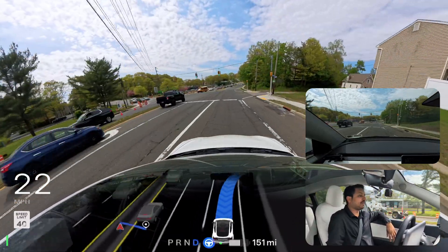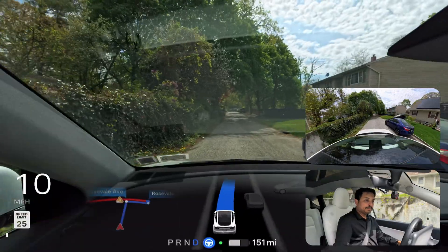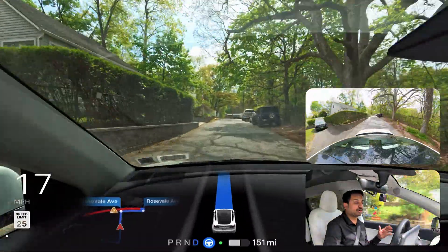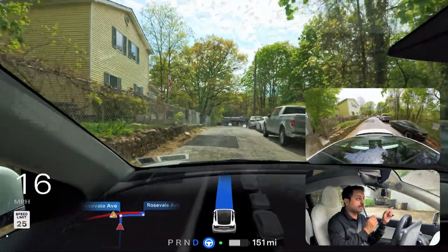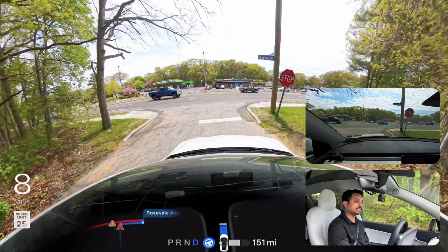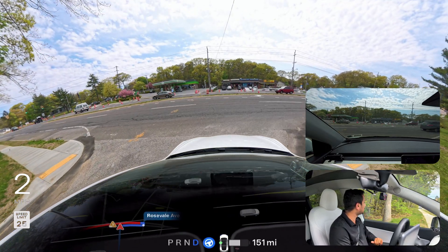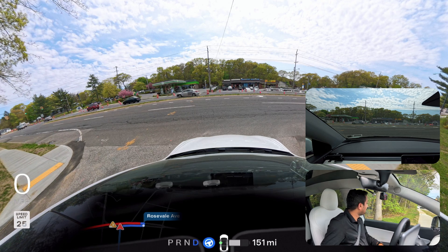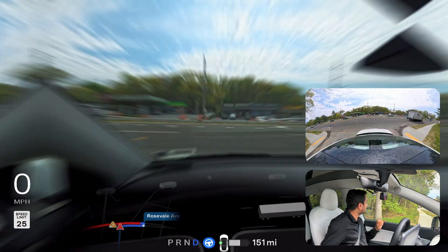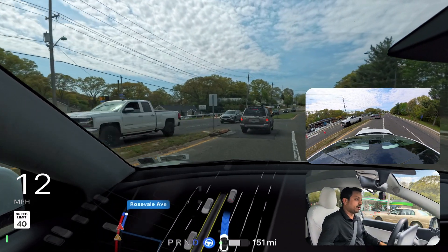Unprotected left turn test number one in New York — testing the latest FSD Hardware 3 version 12.6.4. We're going to stop at the stop sign, look left and right, make a right turn, and immediately make a U-turn. There are a few vehicles coming from the left side and construction happening on the opposite side, making it tight. The car takes its time, waits for the truck, then proceeds and follows behind the other car perfectly.